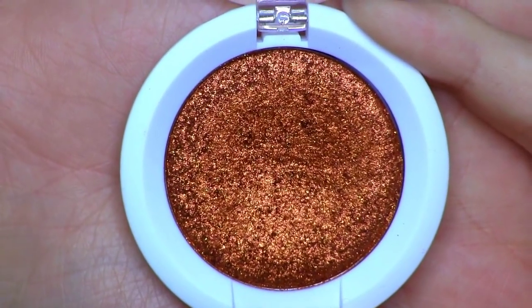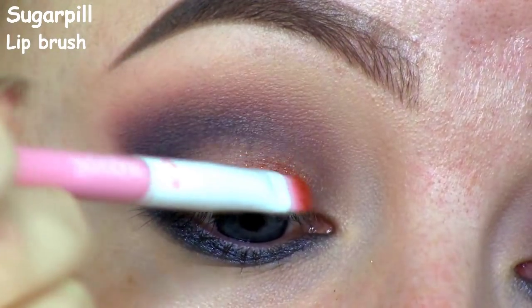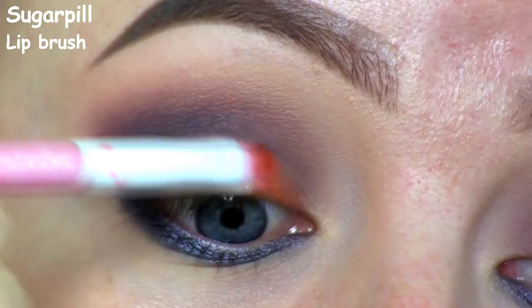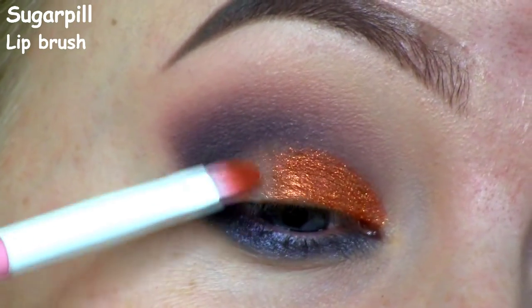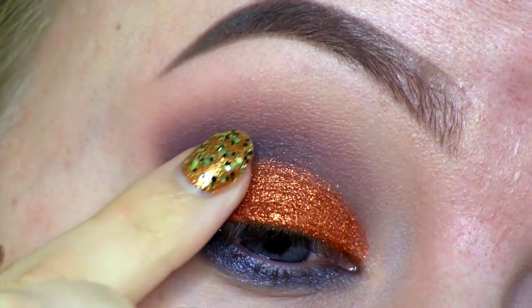Now it's time for the absolutely stunning Pumpkin Spice eyeshadow. I'm placing that onto my entire lid, then packing on some more with my finger.